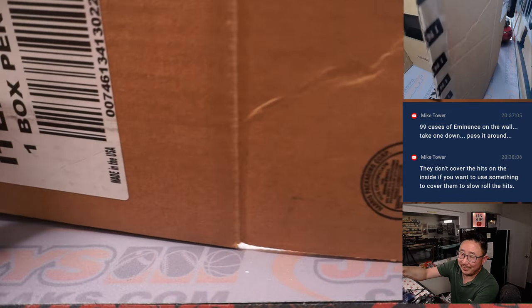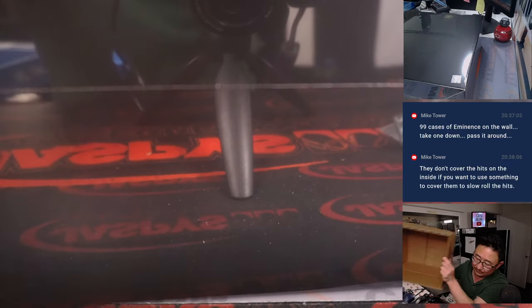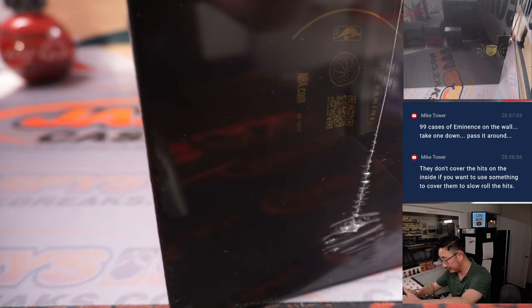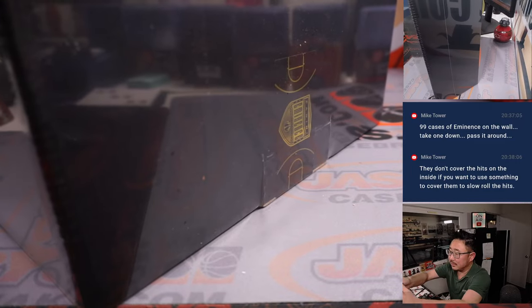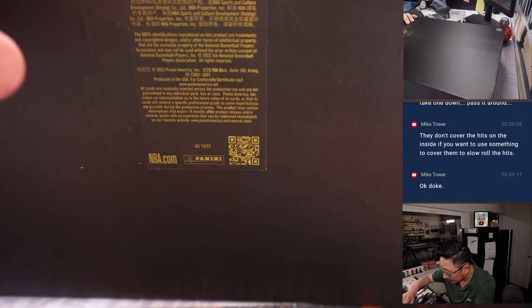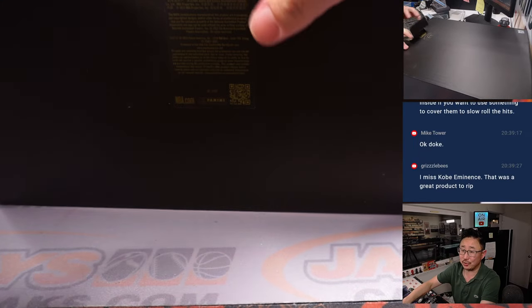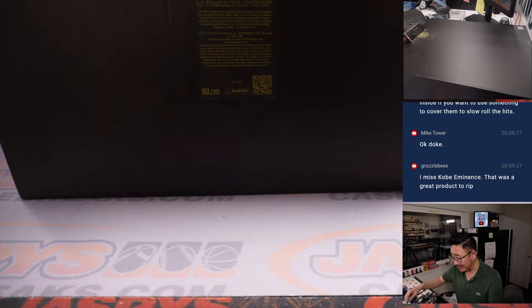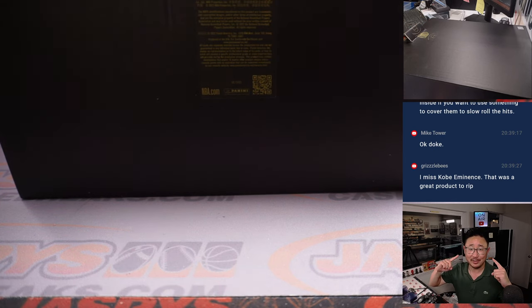Mike's backseat driving my break. I think this is the first time I've done Eminence. It's got all the Eminence logos right here. Got the sticker seal right here. I'm going to mute the video really quick because if this is the same as other years, there's going to be styrofoam around here, which is kind of squeaky — maybe bad for your ears.